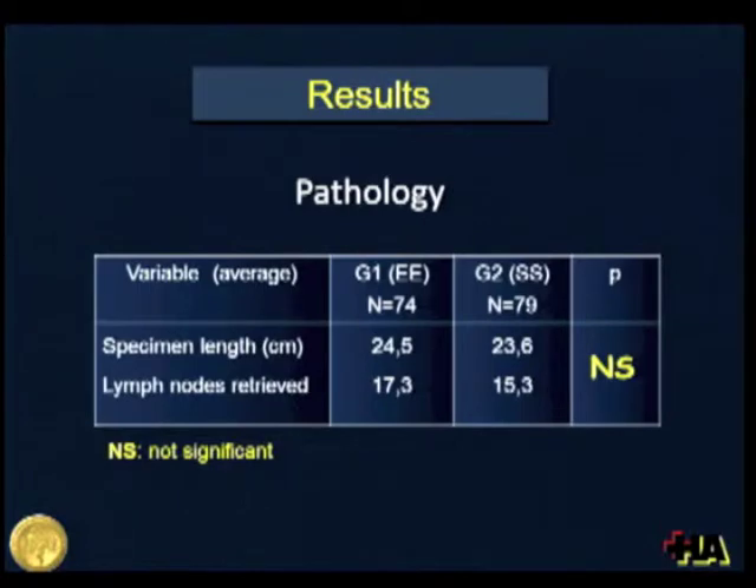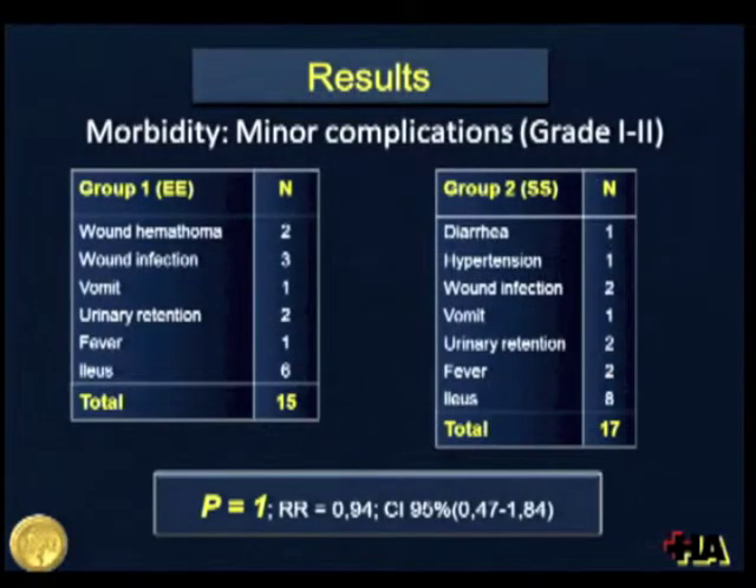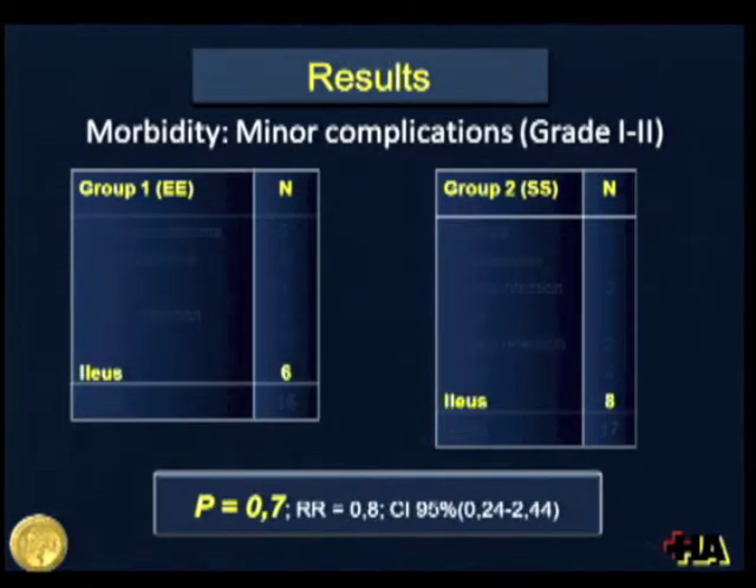To assess the magnitude of resections, we looked at the pathology reports and found no difference in specimen length average or the number of lymph nodes retrieved. When analyzing minor complications, we also did not find any difference between groups, and specifically considering postoperative ileus, it was also similar between Group 1 and Group 2.